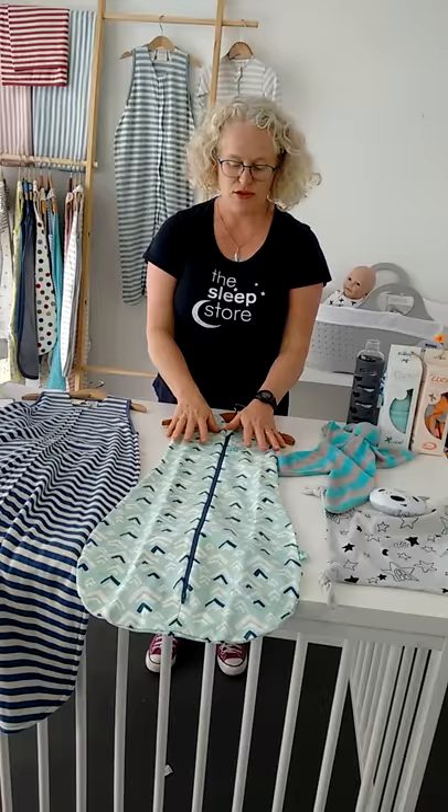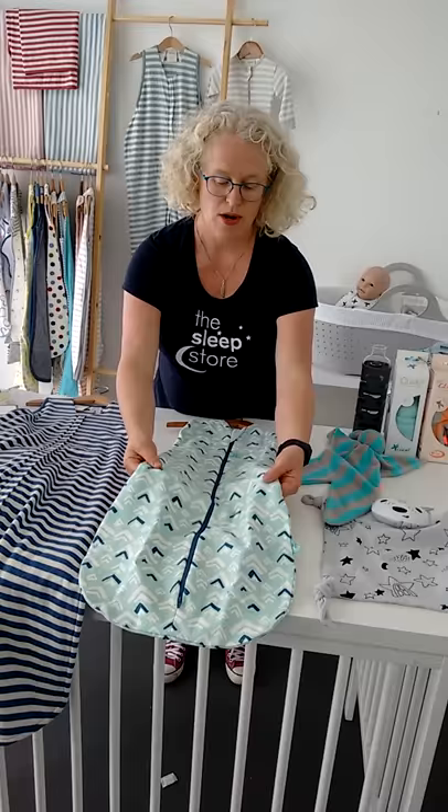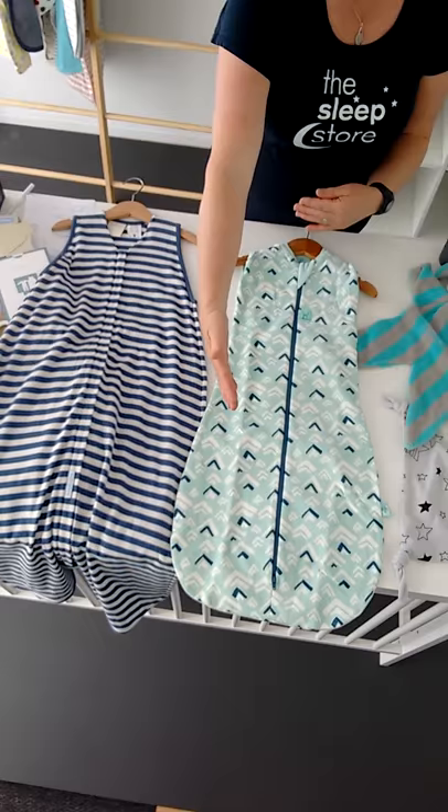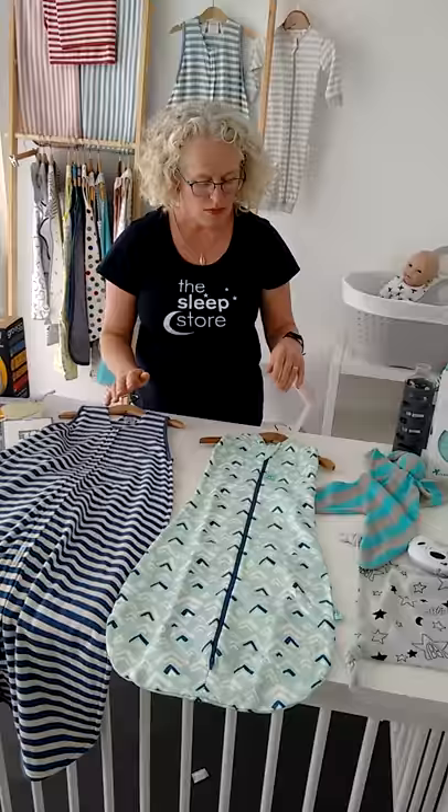Or you can go for the other option of choosing something little — this is a three-to-nine-month size. There's just a lot less fabric; it looks small and cute on your littler baby. You'll grow out of it quicker. So you can either go small and last for a shorter period of time, or choose one that is still a safe fit but has a lot more length for later on. Either way, choose one that fits well now.